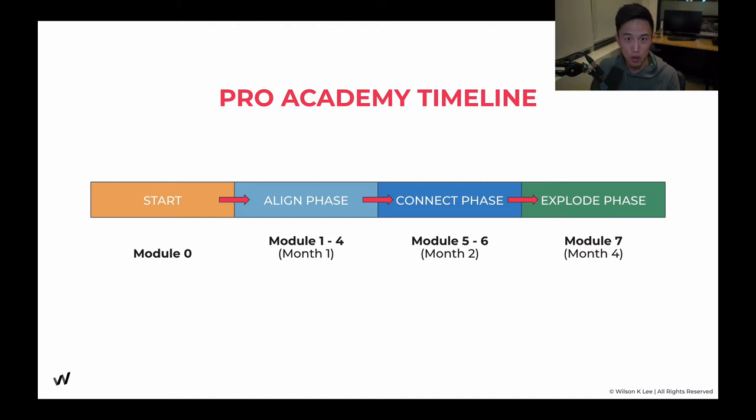So today we start with module zero, and I'm going to lay out the foundation of how we're going to progress throughout this whole journey together. Now let's dive right in.